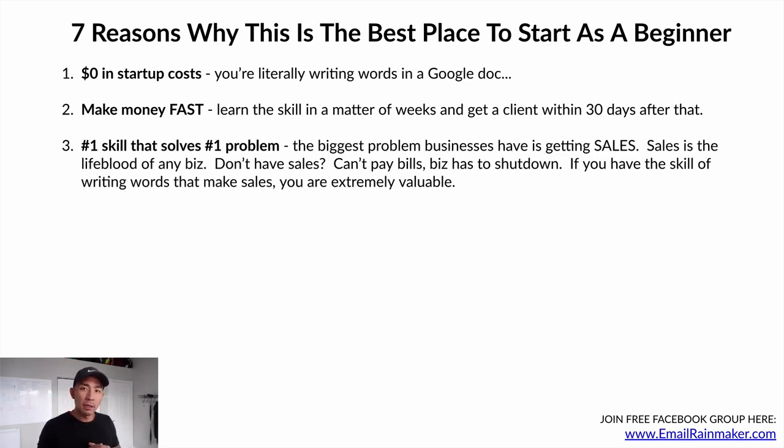Number three: it's the number one skill that solves the number one problem. The biggest problem that businesses have — regardless of what business it is — is getting profitable sales. Sales is the lifeblood of any business. Without sales, you can't pay your bills and the business has to shut down. So if you have the skill of writing words that make sales, you become extremely valuable and in extremely high demand, because that's the reason most businesses shut down.